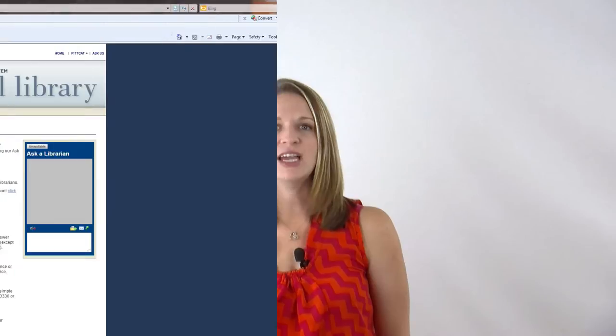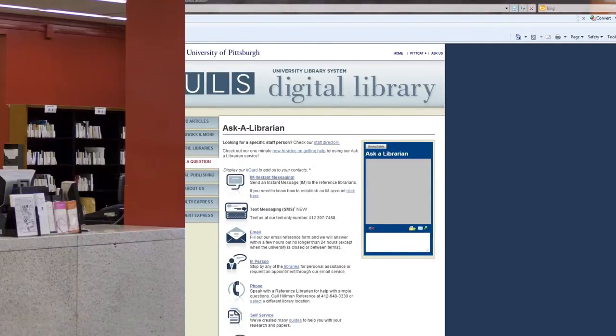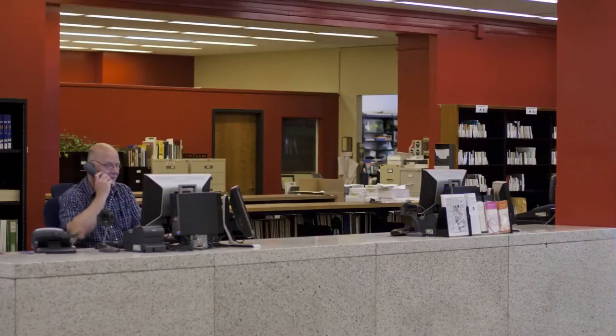Don't fret, the library is here to aid you on your research quest. Begin your quest by meeting with one of our liaison librarians. They are ready and able to provide you with a personal research consultation in your subject area. Contact us online via Ask a Librarian, or stop by the information desk on the ground floor of Hillman Library.